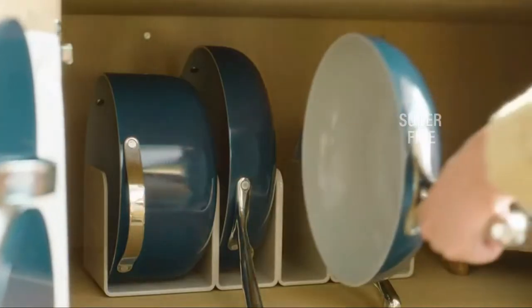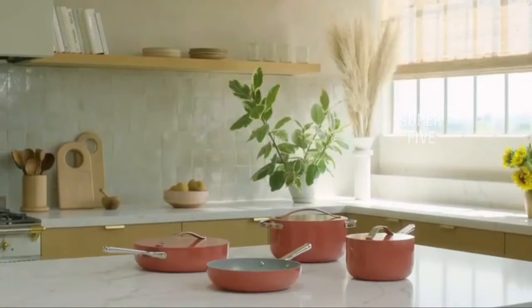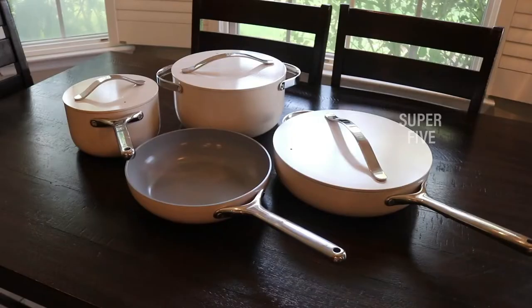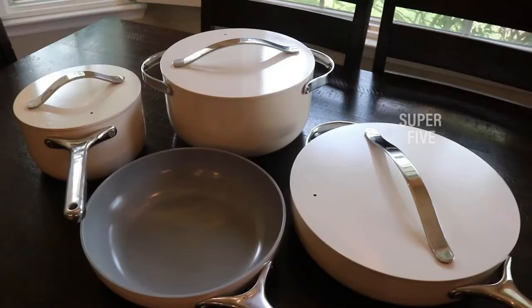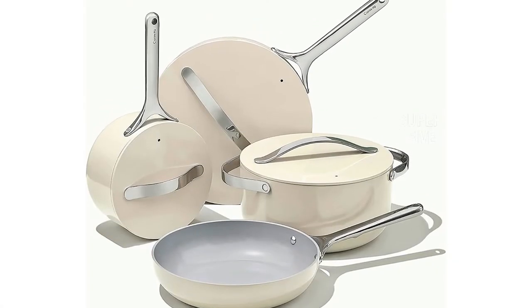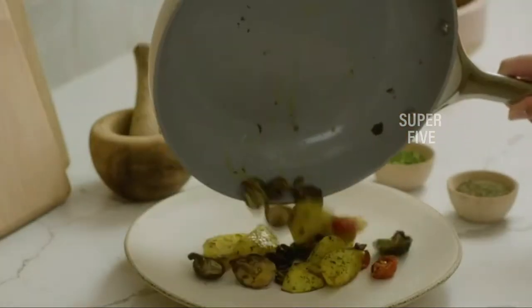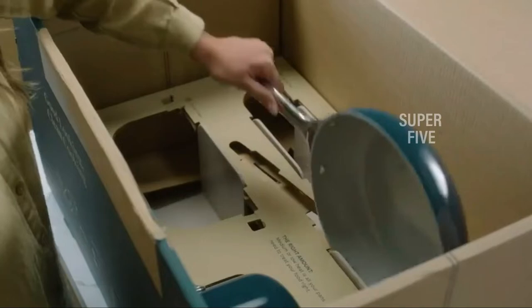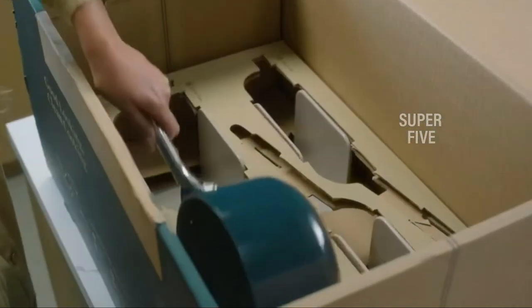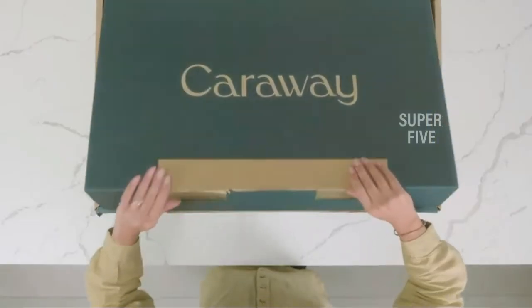What we like: well made and durable, beautiful design, very nonstick. What we don't like: hand washing recommended. Material: aluminum core with ceramic nonstick coating. Teflon free: yes. Oven safe: yes, up to 550 degrees. Induction safe: yes. Dishwasher safe: yes. What's included: four pans, three lids, two cork trivets, canvas lid holder, magnetic pan racks.